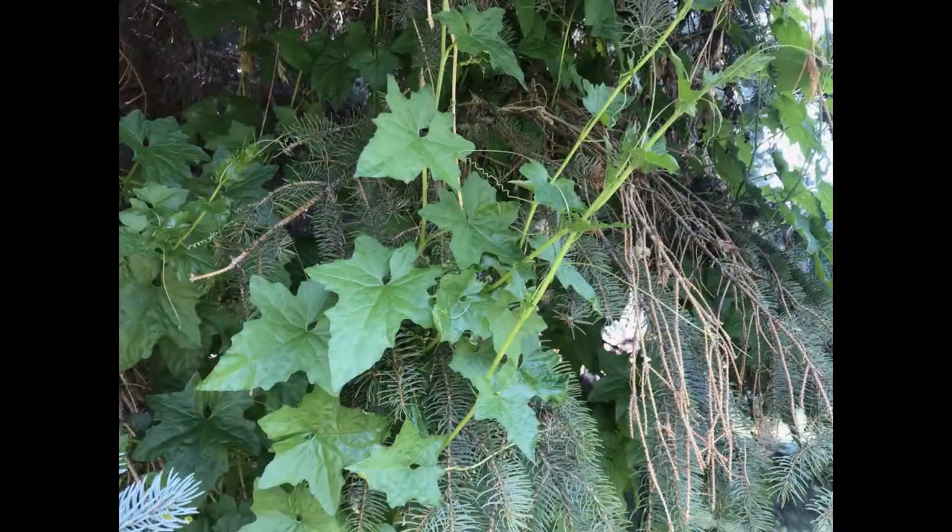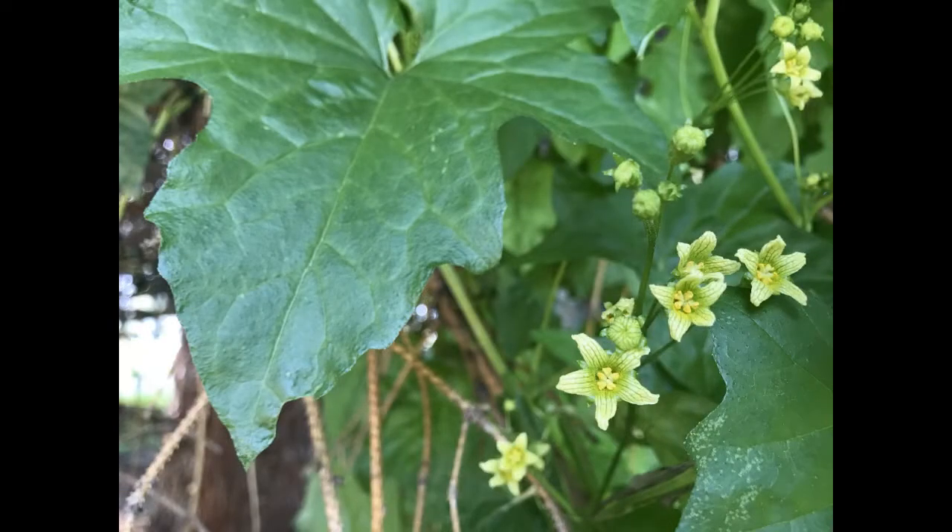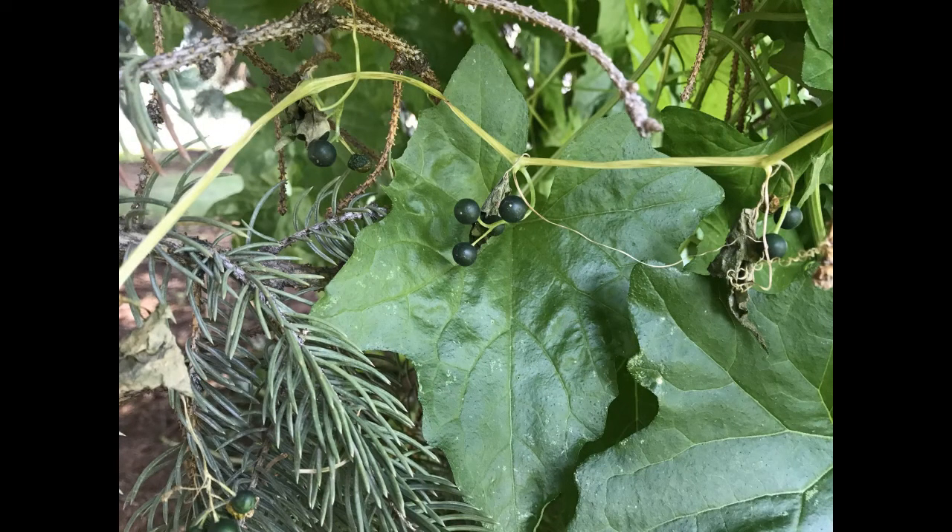Leaves are simple and lobed with palmate veins. Stems are not woody. Flowers are greenish white to pale yellow, and they are about a half inch in diameter. Berries start out green and turn black as they mature.